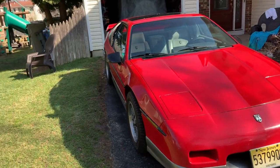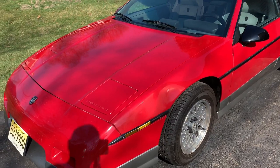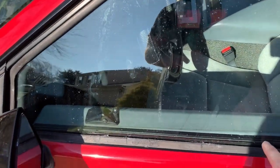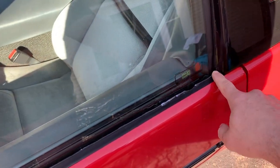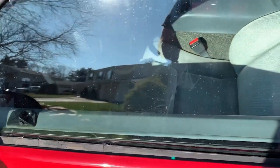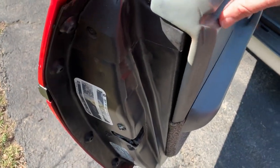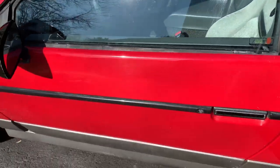He just kind of wasn't giving it the best of care, so it was outside a lot. You can see there are some issues with it. This is one I want to deal with — the rubber is shot on these window dew-wipe seals, both inside and out. And the door panels have been messed with, and a lot of those little plastic clips are shot, so I gotta work on that.